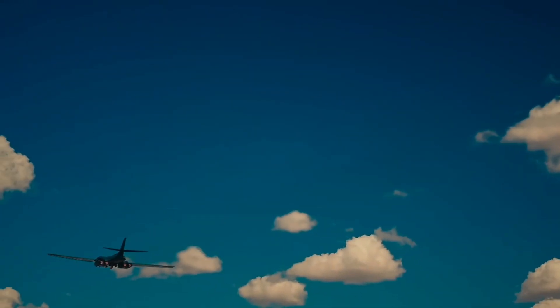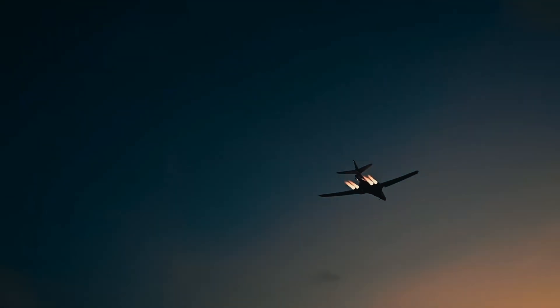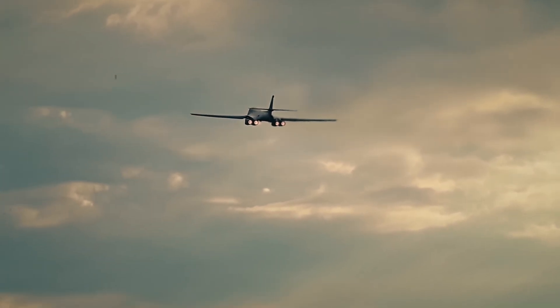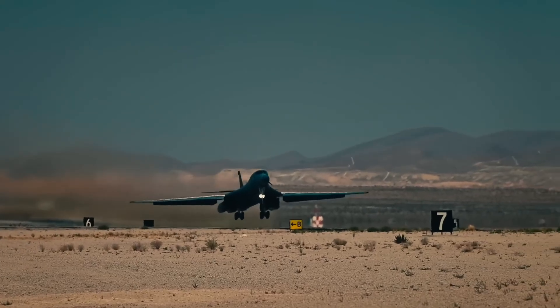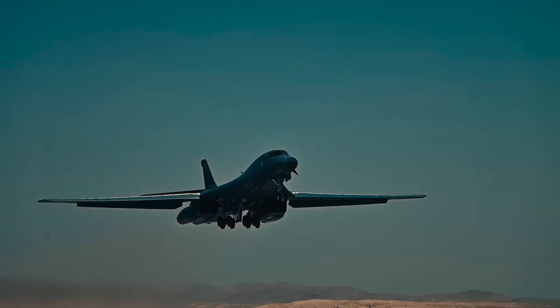In today's high-tech battlefield, the B-1 is evolving. New upgrades include digital avionics, enhanced targeting systems using artificial intelligence, and real-time data sharing with drones and command systems. The U.S. Air Force is also exploring hypersonic missile integration, turning the B-1 into a launch platform for the next generation of weapons.